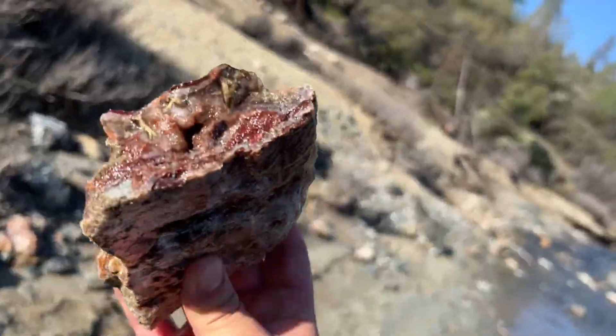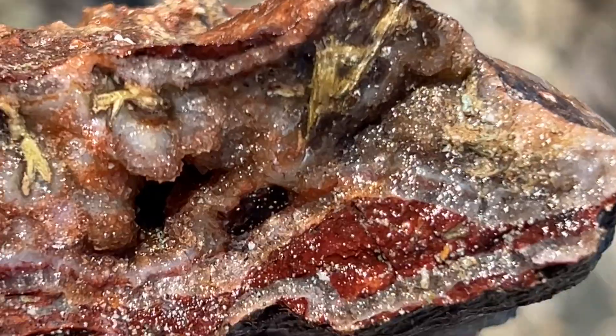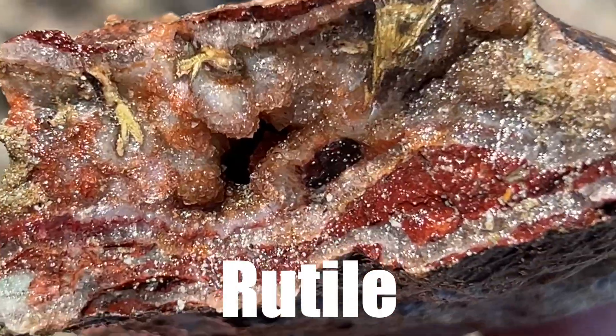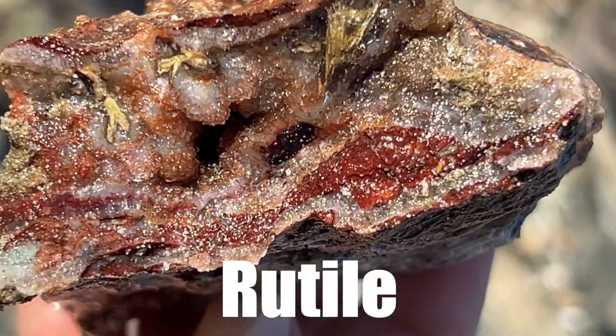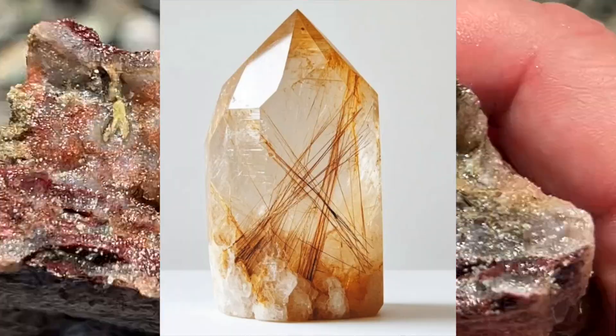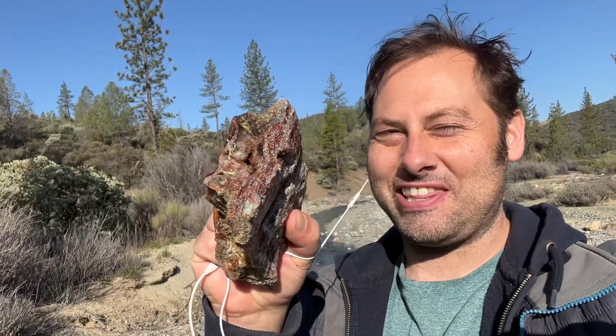Now it's time for my best find of the day. Check this out — this is a slice of agate, but when you turn it on its side you can see small golden crystals which I believe could be rutile. Rutile is a crystal that normally occurs within other crystals. There's such a thing as rutilated quartz, but this is extremely rare. Wow, I have never found something like this before.